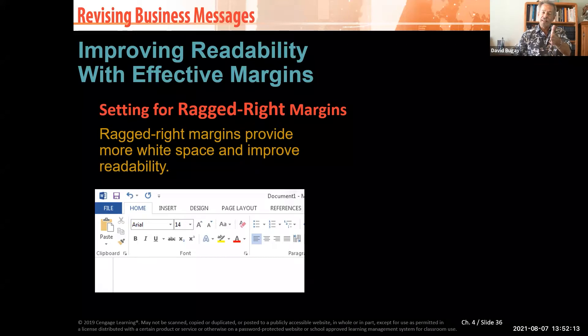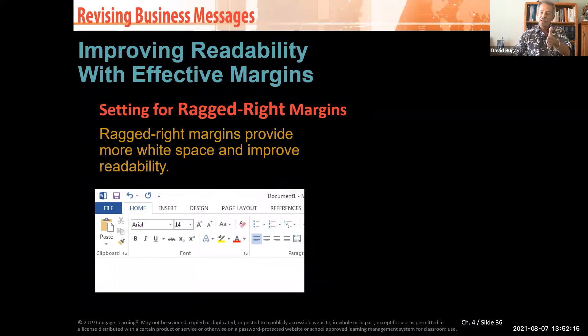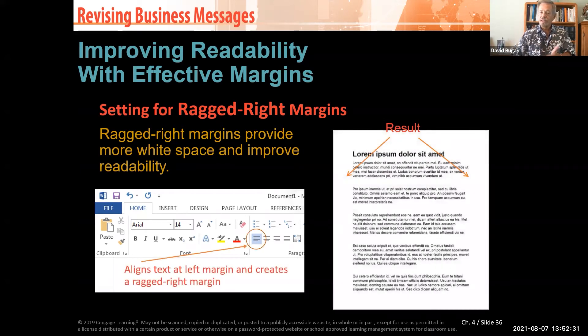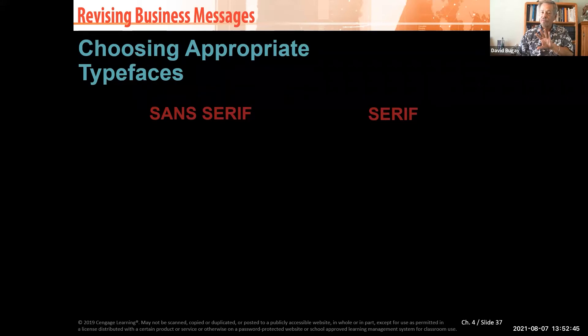If you look at the slide, the yellow print shows how ragged right works — one line ends with an 'e,' the next ends with 'improve,' the next with 'readability,' going in and out. That gives the eye something to focus on and makes it much easier to read. The left-hand side is all straight; the ragged right is on the other side. Always use ragged right — it really improves readability.